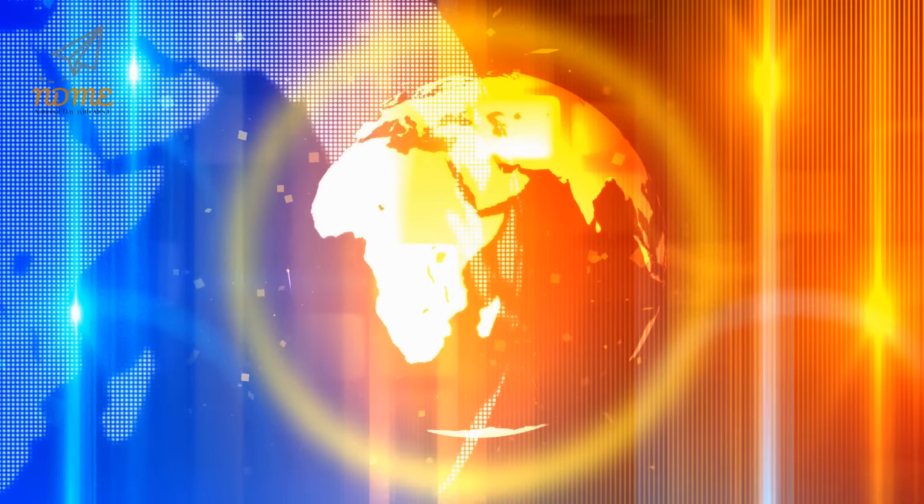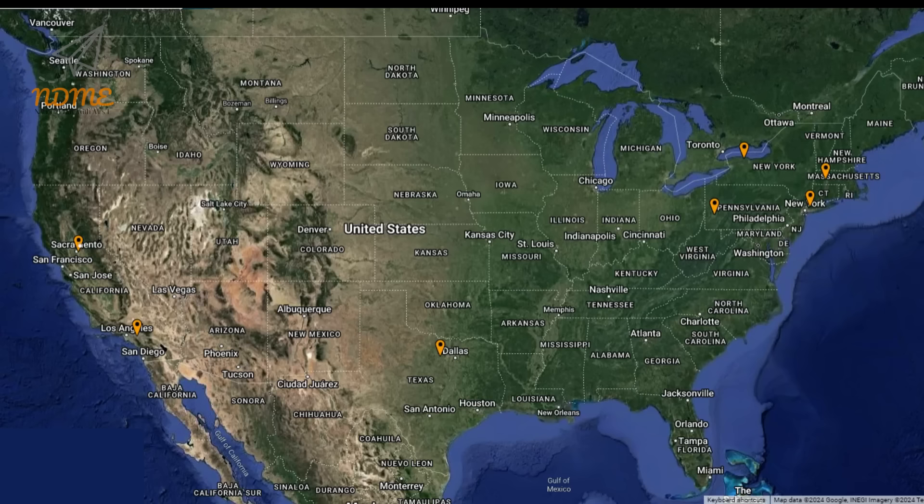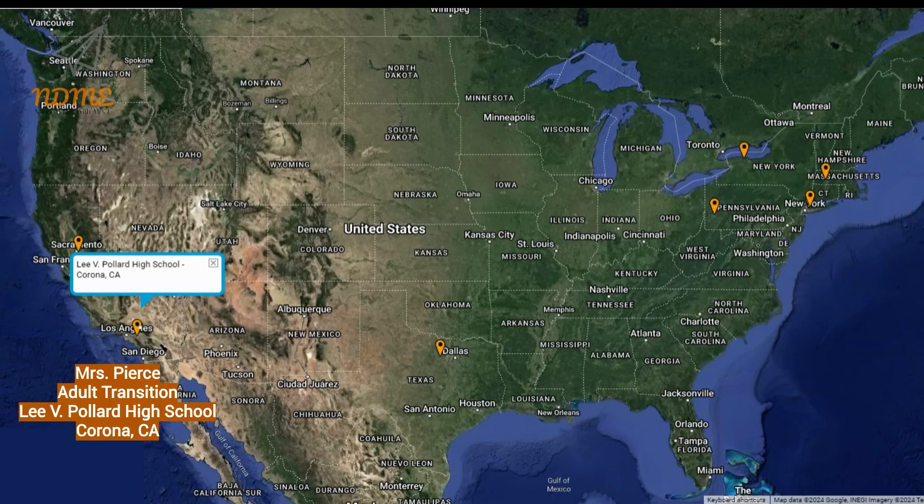It's time for Super Spectacular Shoutouts! Our shoutouts today start with Ms. Harrington, Mrs. Stern, and Ms. Vlack and everyone in the Connections Levels 3 and 4 program at Edward Harris Junior Middle School in Elk Grove, California. Next up is Mrs. Pierce and everyone in the Adult Transition program at Lee V. Pollard High School in Corona, California.